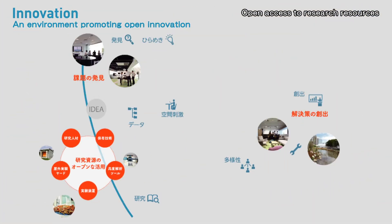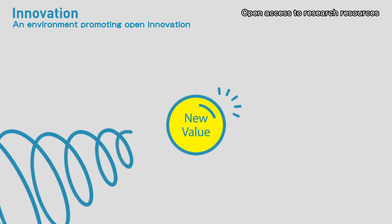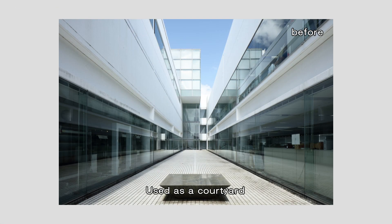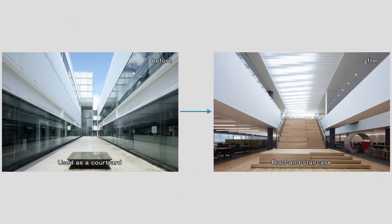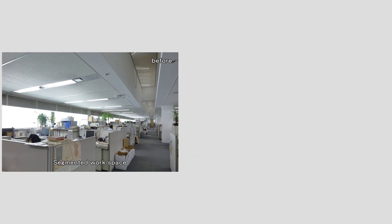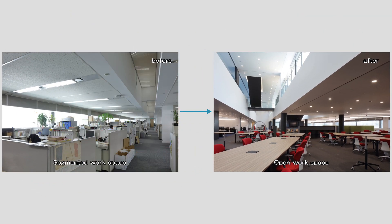Innovative spaces and creative thinking are the secrets to creating new value. The Takenaka Research and Development Institute has been redesigned under its two concepts, incorporating a diversity of workspaces with optimal furnishings, configuration of space, and heating and lighting.